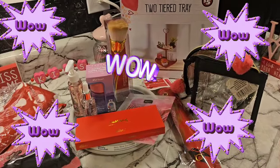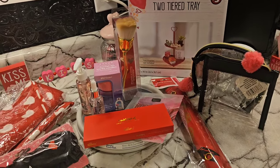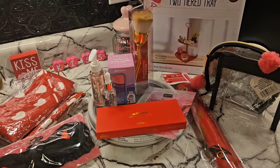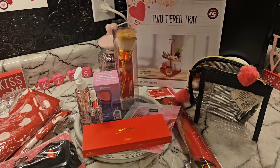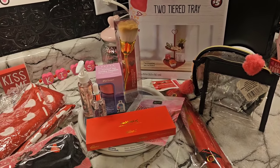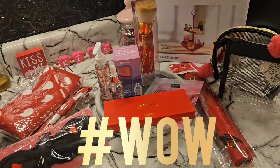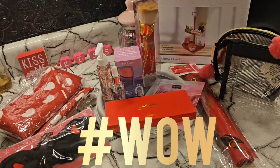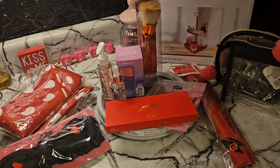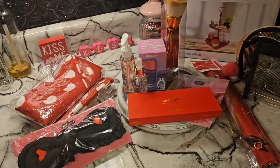It's time to reveal the January monthly giveaway — for those who are new, this is a monthly giveaway I do to show appreciation to my loyal subscribers who watch regularly. You must be subscribed to enter. If you're interested, put hashtag WOW in the comment section of this video. I will pick a winner on Friday.